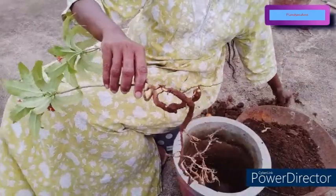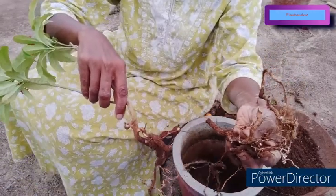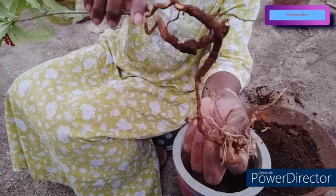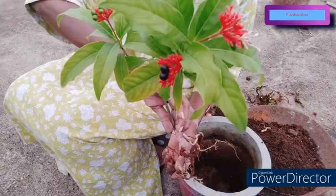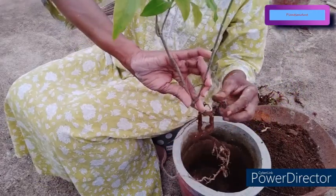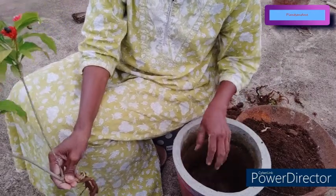Quite a few of the roots got broken — I couldn't help this. But these remaining roots are still there. I will be repotting this plant again. It is such a beautiful plant with beautiful flowers and inflorescence. I had to repot today because the water was getting clogged and was not passing through the potting mix.